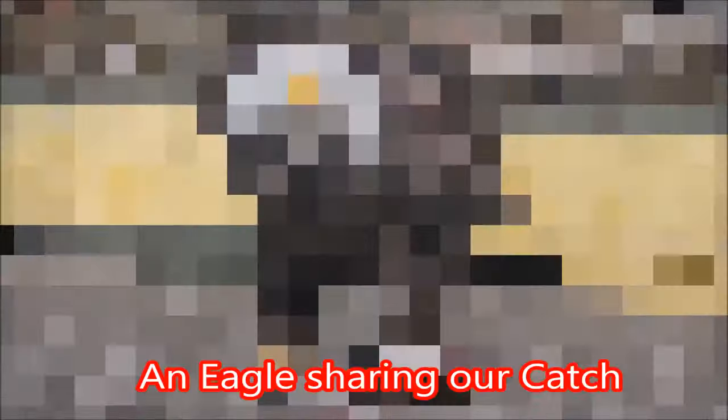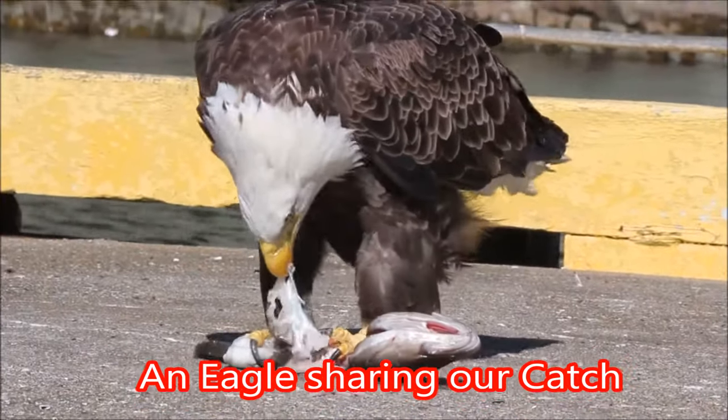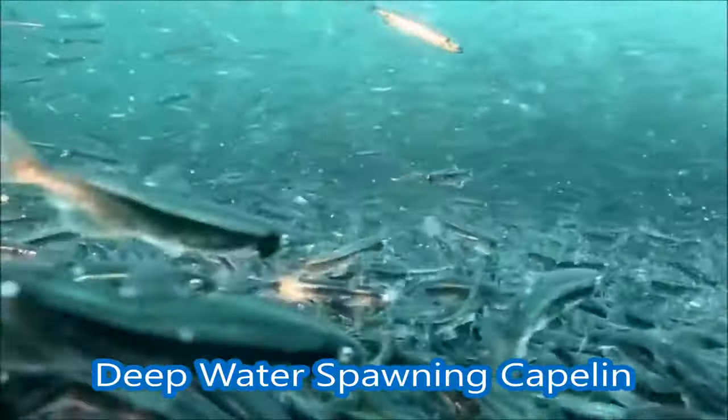...trapped in a deep water channel, pushing capelin into the shallow water spawning areas of certain parts of Trinity Bay — a lunge feed for the vast numbers of capelin getting ready to spawn on the beaches and in the shallows.